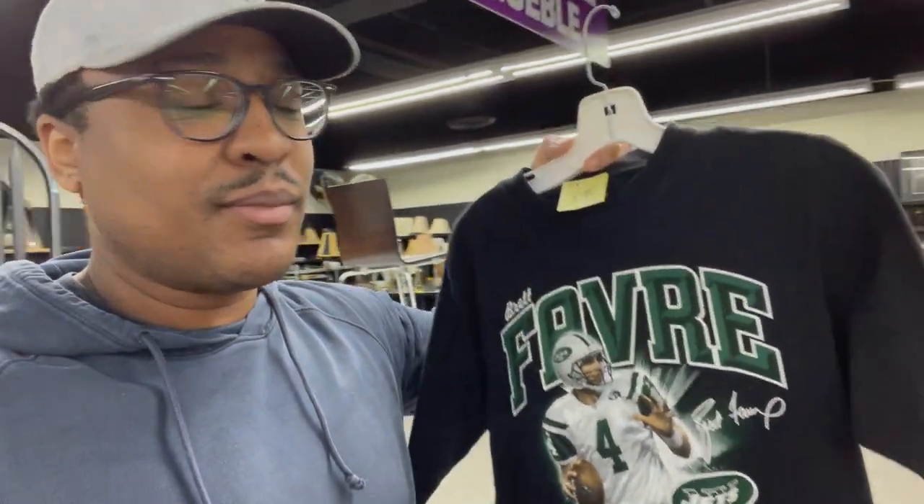Definitely going to pick this one up — vintage Brett Favre single-stitch Reebok tag. Look at the nostalgia on that thing. In the cart it goes. I would like to remind you that I am no expert at this, but I know retro sales: if it looks funky, if it looks cool, and it's a single-stitch, buy it no matter what it is. Please let me know if I'm taking the right approach — leave a comment down below.